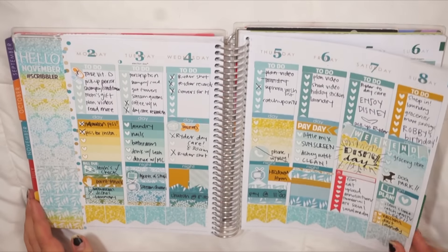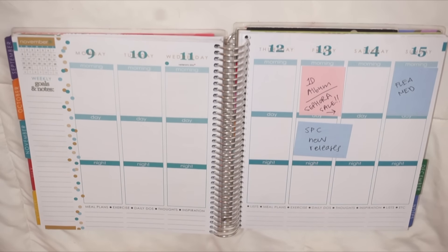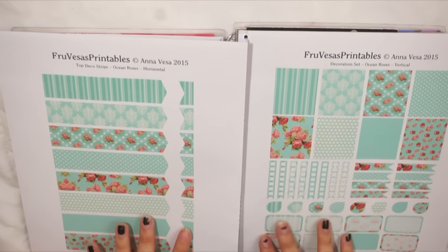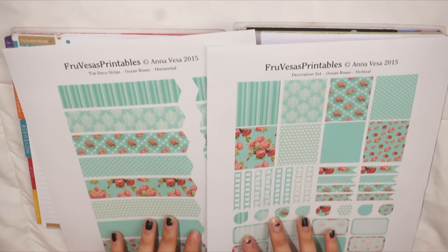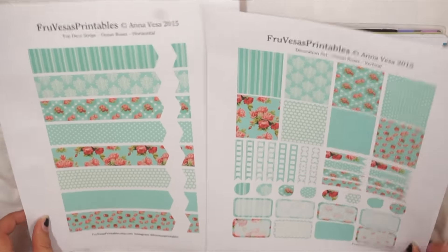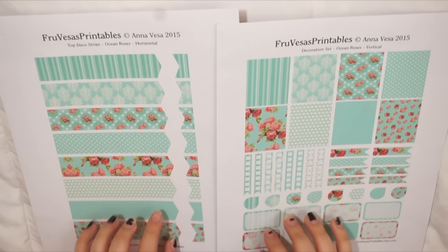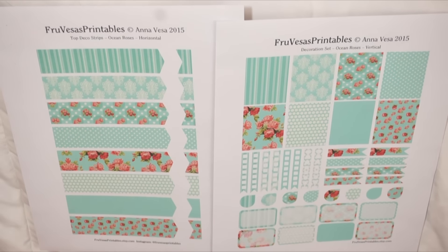Let's get into the plan with me. We are going to be planning this week using a spread from a shop called Fru Vesa's Printables. I have never seen her shop before but I really wanted to do a plan with me and I didn't have a kit, so I went and searched Etsy and found this one. It's called Ocean Roses and they're printable so I just printed these on my home printer. I'm going to cut these out and do a spread. I'm going to go cut these up and come back because that's going to take a while.